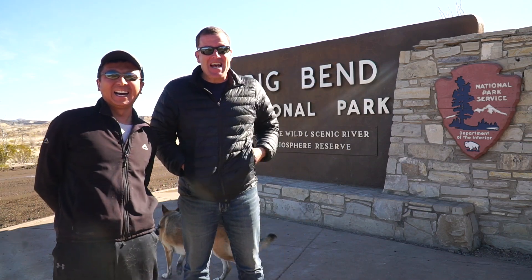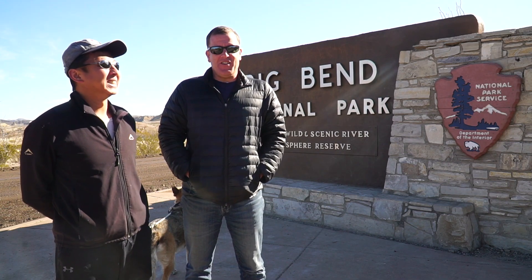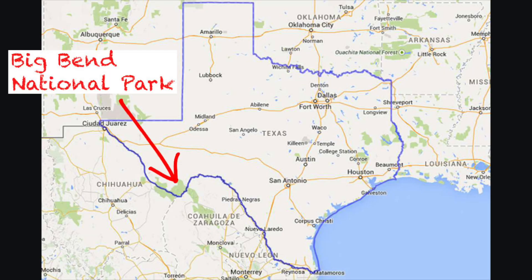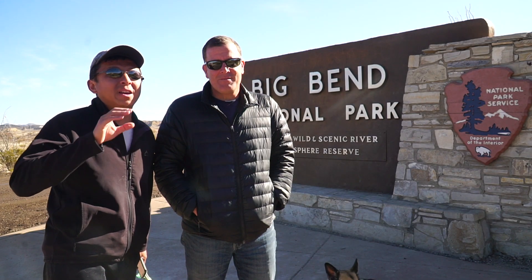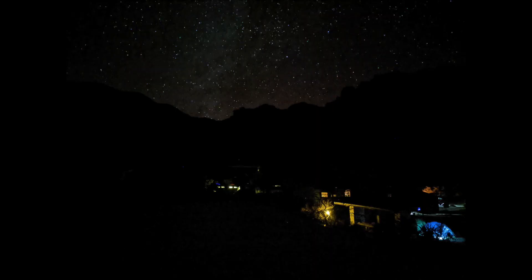We are at Big Bend National Park, which we understand is one of the least visited parks in the United States, and that's probably because of how remote it is in the southern part of Texas. The good thing about being so remote is that this is one of the few parks designated as a Dark Sky National Park.